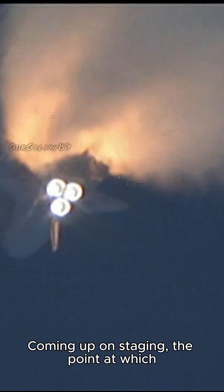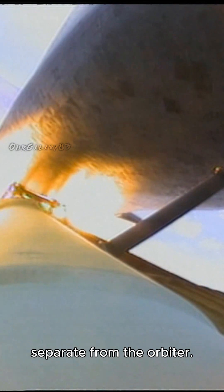Coming up on staging, the point at which the twin solid rocket boosters burn out and separate from the orbiter. Booster separation confirmed.